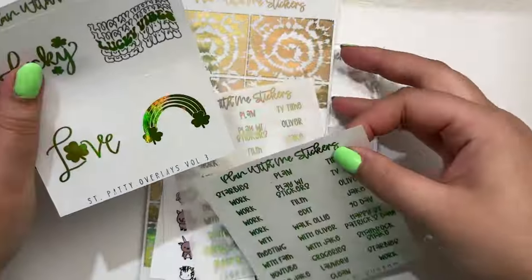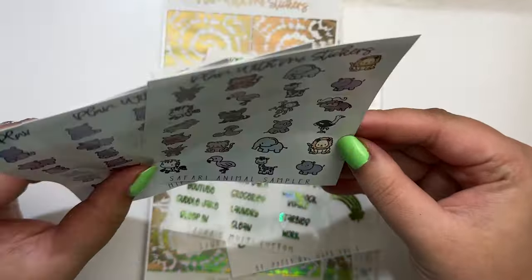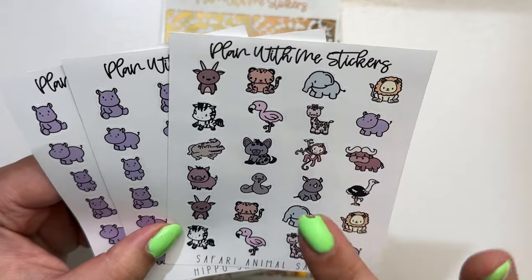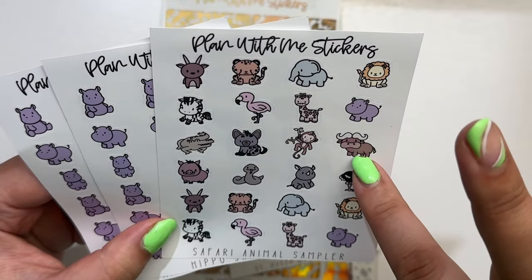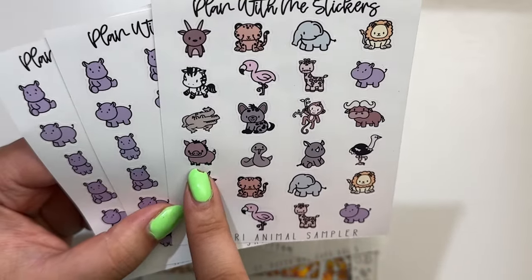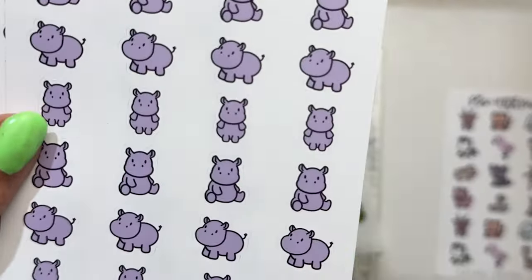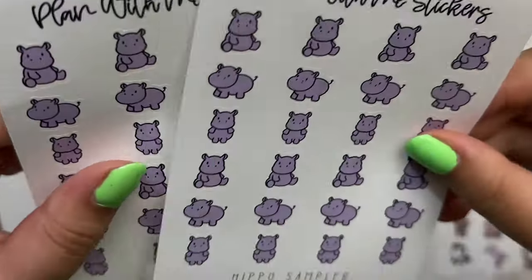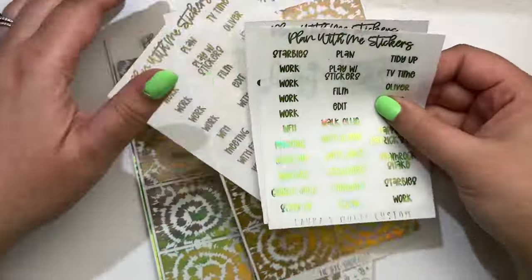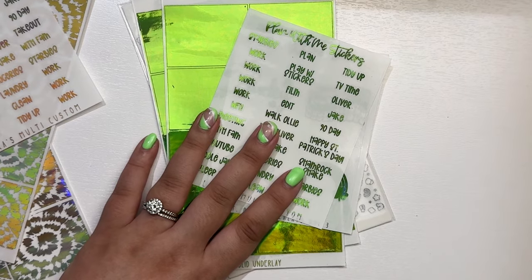I got new custom doodles — she released safari animals and these are so cute. You have an ox, a cheetah, elephant, lion, hippo, giraffe, flamingo, zebra, crocodile, alligator, hyena, monkey, a yak — actually I'm not sure what that is, let me know. It looks like the guy from Lion King — a warthog? A snake, a rhino, an ostrich, and then it repeats. I love the hippos — I literally screamed when she came out with these. These are probably some of the cutest hippo stickers I've ever seen. I got two to start but I'm going back for more.